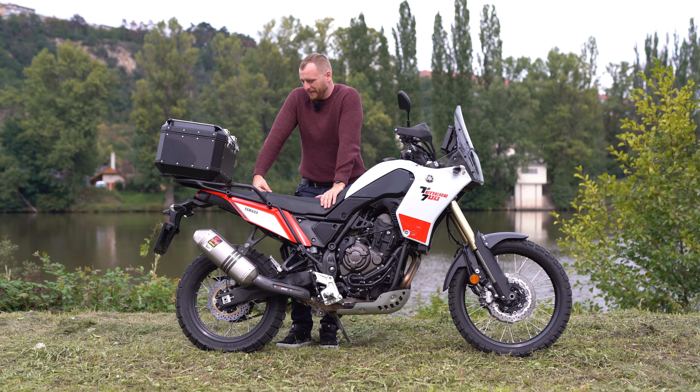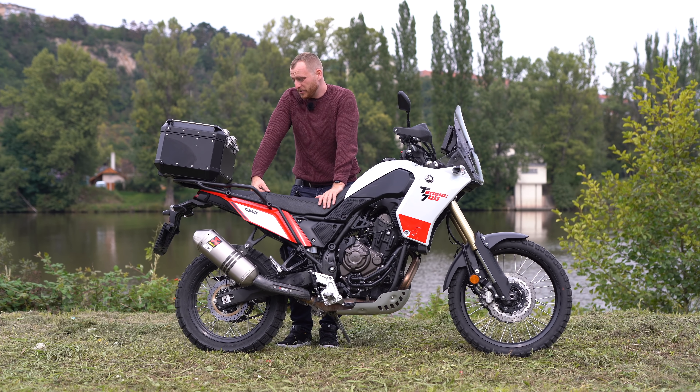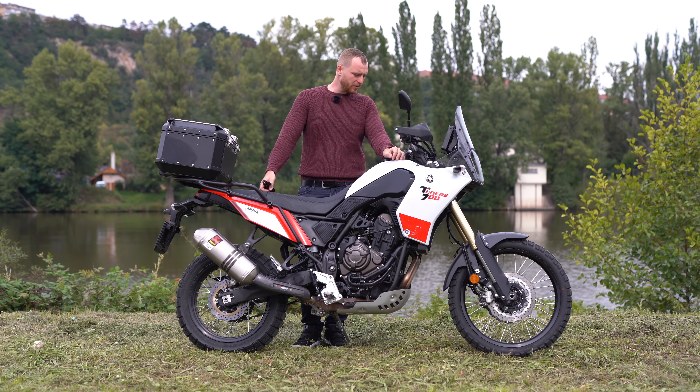Definitely the Ténéré looks better without it, and it's not my final solution — I'll probably look at other options in the future.